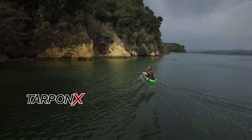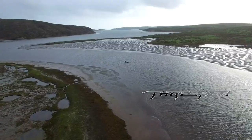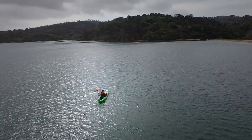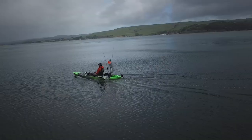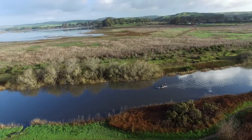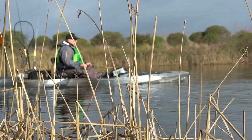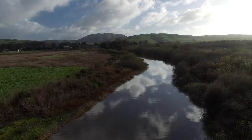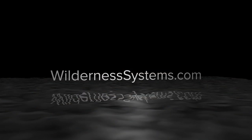Compatible with Wilderness Systems kayak models, the Helix MD is an all-access pass for kayakers of all ages. Top speed, maximum range, and maximum runtime may vary by boat model, paddler weight, throttle speeds, etc. Solar charger sold separately. See more at wildernesssystems.com.